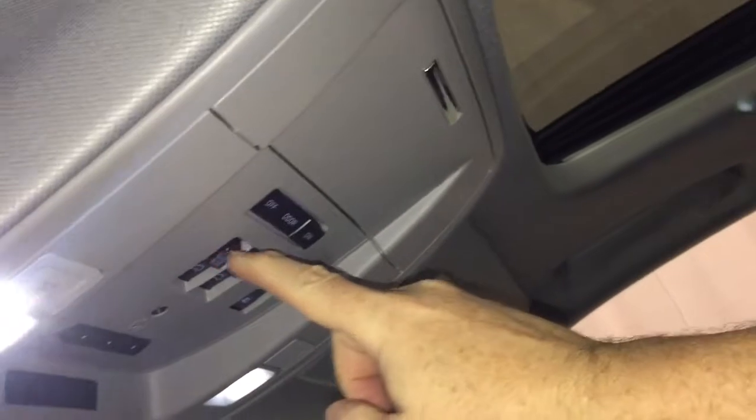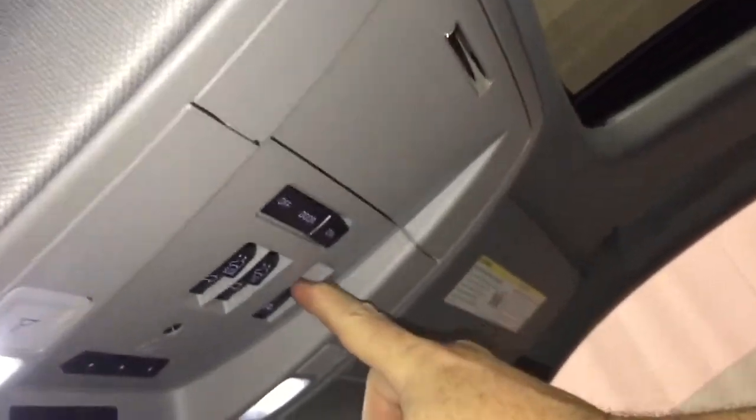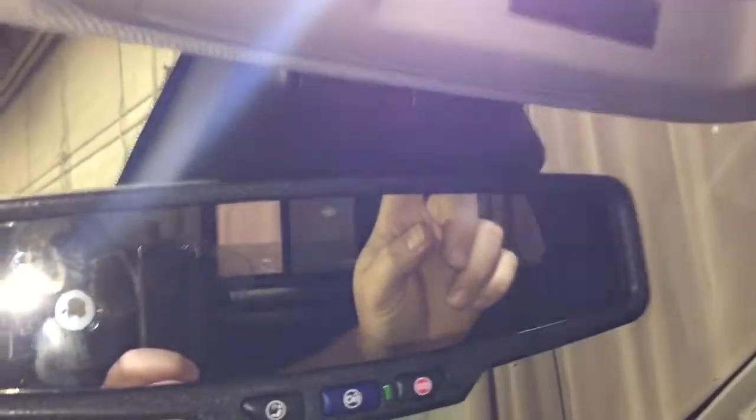Up above you have the full powered slide and tilt sunroof with a sunshade that opens and closes just like so, with controls for the sunroof right here. There's also sunglass storage, and this will control that sliding rear window — let's get you a better look at that.